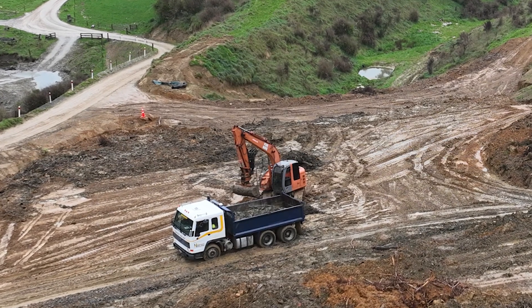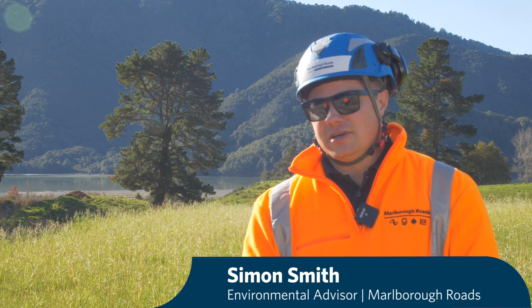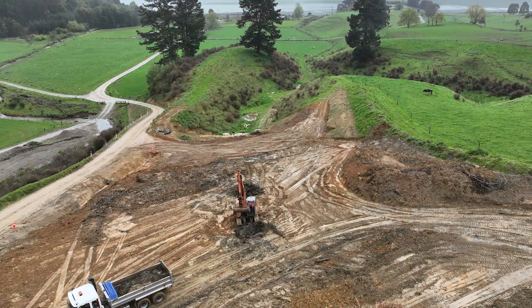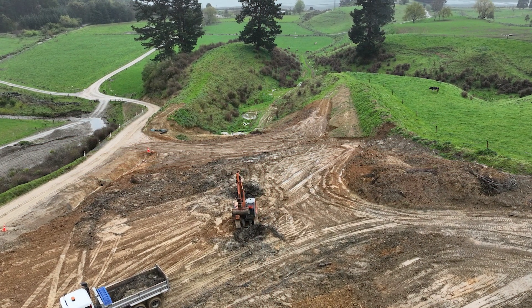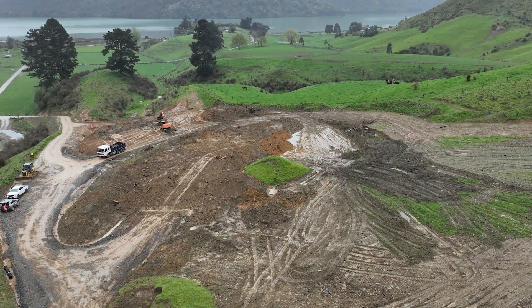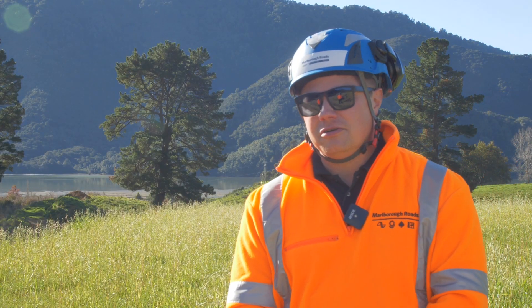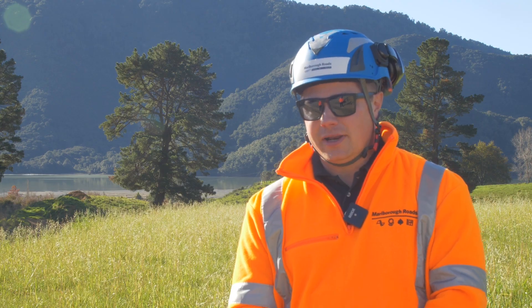Some 58,000 cubes of material was deposited here after the July 21 weather event and the August 2022 event. What we've done here is returned the area back to a usable pasture paddock for the landowner, who was willing to let us use this area to help with the cleanup.